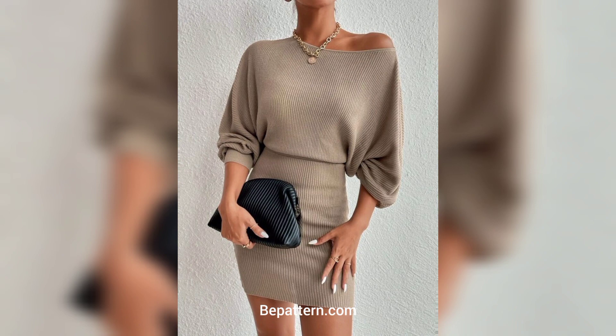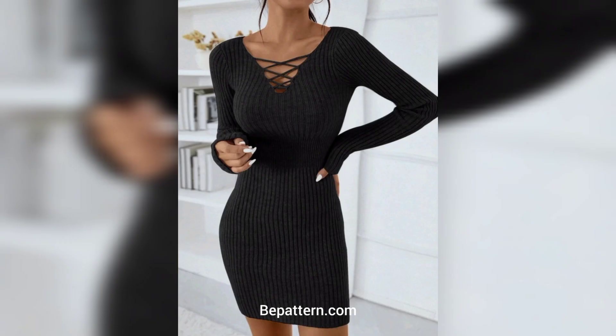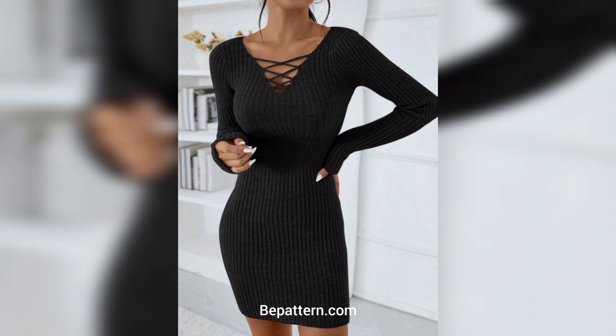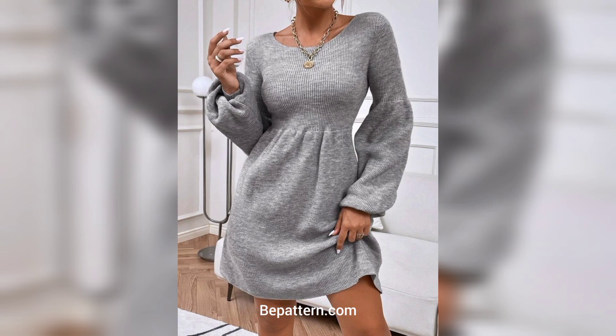Here are beginner-friendly free sweater dress crochet patterns which you should add to your project list. This dress is worked from top to bottom, with sleeves, body, and pocket made separately. It has an oversized design, so the garment is comfortable and modern. It will become your favorite clothing this autumn.